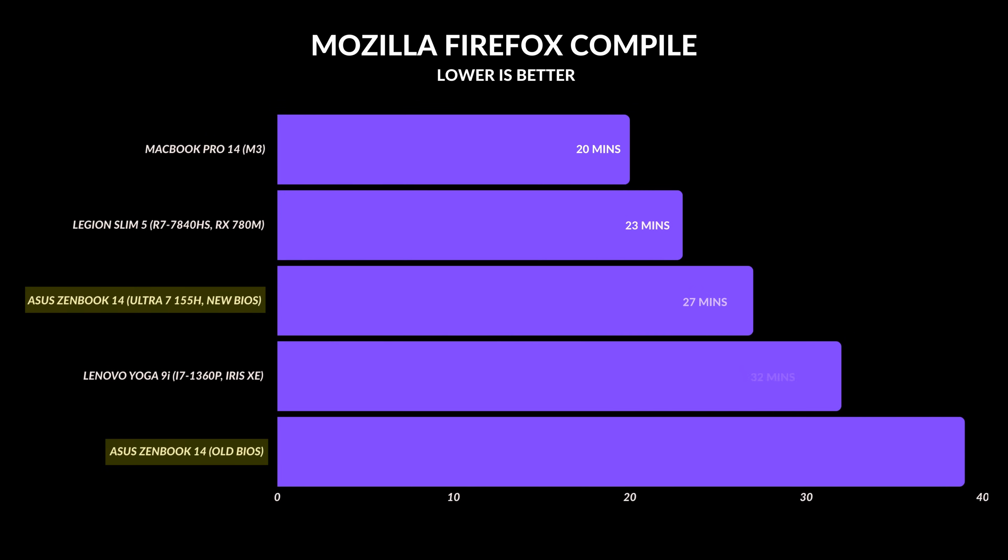The biggest update was compiling — a 36% difference compared to the previous BIOS. AMD still performs better because it can sustain higher clock speeds for longer, and it's a very CPU-intensive compile, but 36% — going from 39 minutes down to 27 minutes — is also pretty massive.